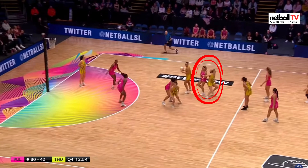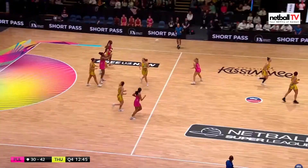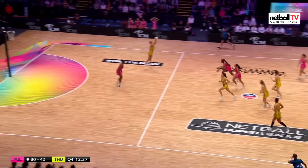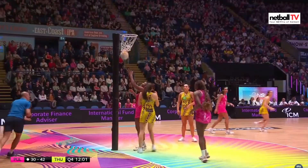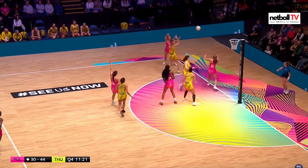They'll need to score from this one if they have any hope of staying in this game, but they throw the ball straight into Thunder's hands — I think she didn't expect her to be behind her. Thunder are running away with this in the final quarter. Lovely play between the shooters. Thunder's attack just opening up those weaknesses in the defence and they're making it look easy in this final 15 minutes.